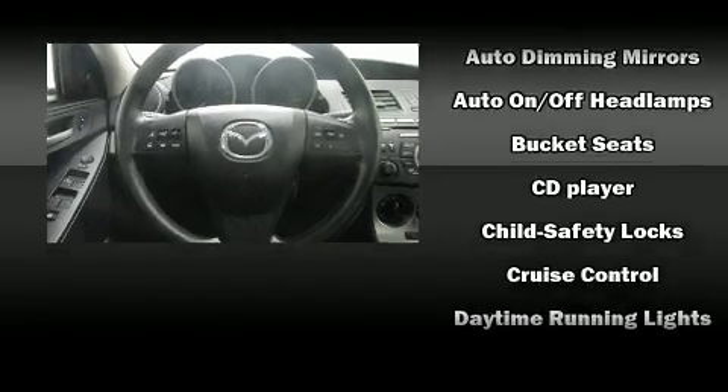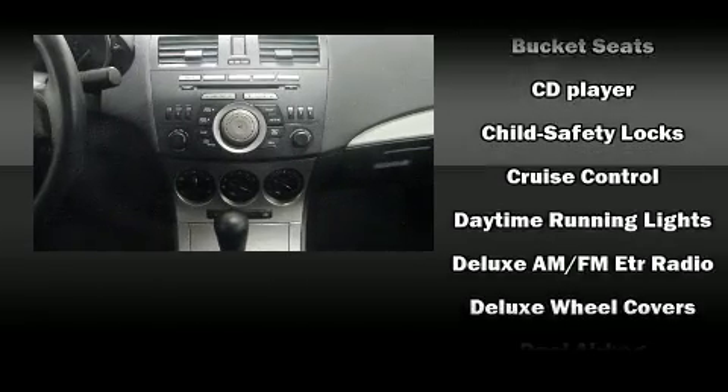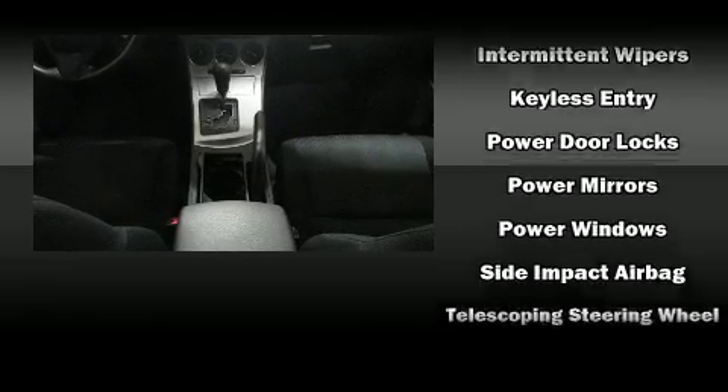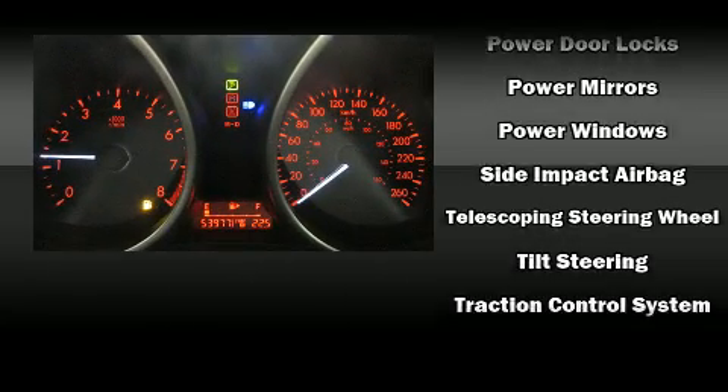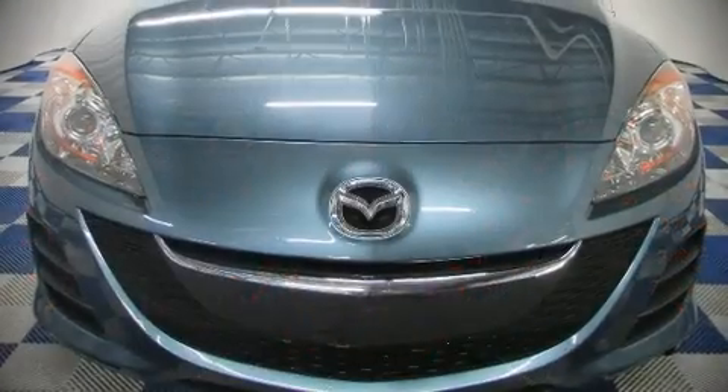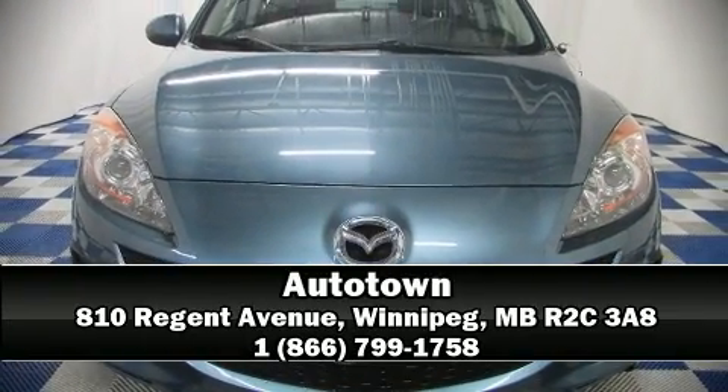Audio features include a CD player with MP3 capability and four well-positioned speakers. Side curtain airbags deploy in extreme circumstances, shielding you and your passengers from collision forces. Our sales reps are knowledgeable and professional — come on in and take a test drive.